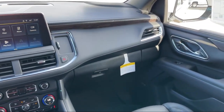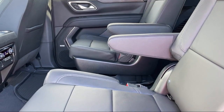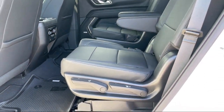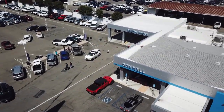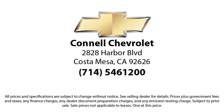We work hard to make sure that you drive home in a vehicle that is just right for you. And with hundreds of reviews giving us a 4.5 star rating, we think we're doing just that. So come see us today on our massive lot with over six acres of Chevrolets. Connell Chevrolet is located at 2828 Harper Boulevard in Costa Mesa.